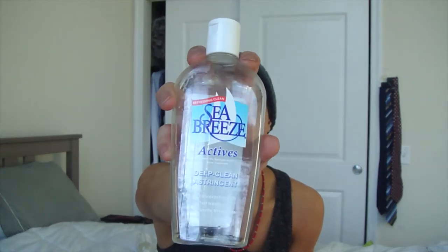My second product empty is from Sea Breeze — it's the Deep Clean Astringent. There are two types: the yellow one, which is what I have, and a blue one that I think is more for oil balancing. I love these. They do a great job of cleaning your makeup off, and personally I kind of like the sting that they give.